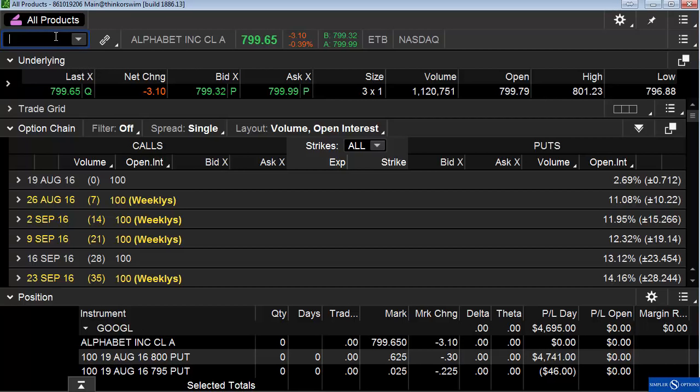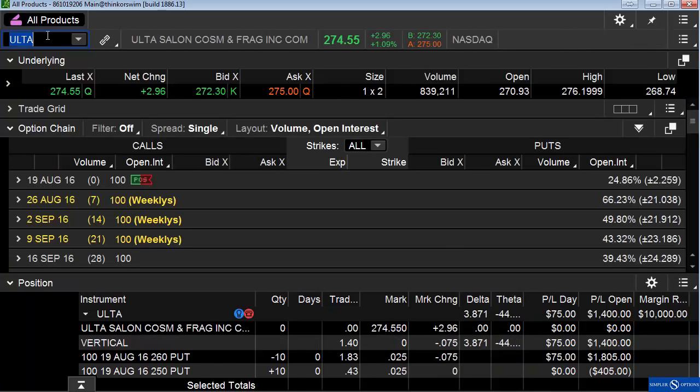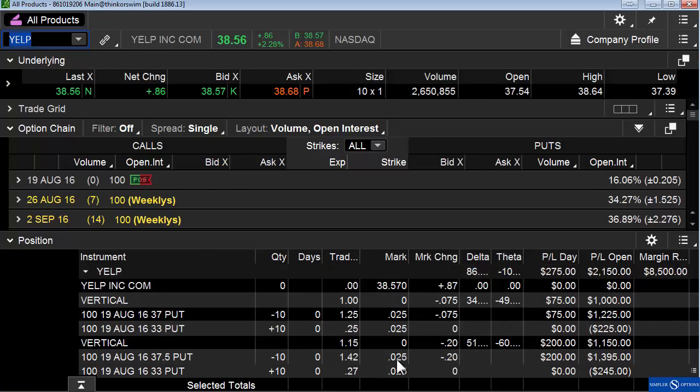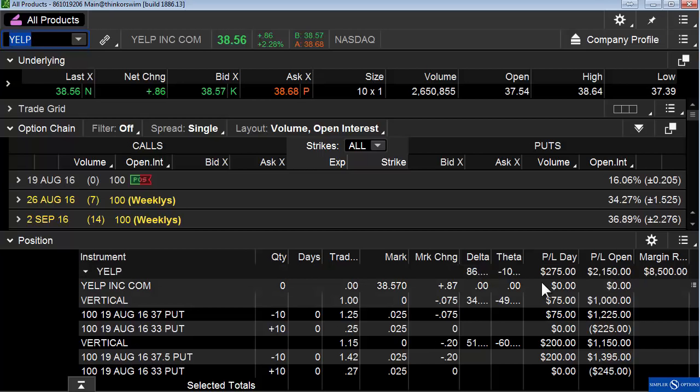Tesla — we had the Tesla pin. It was monthly expiration, so it's all about pins and stuff like that. The Tesla pin at $225 ground our way up to $225 as if by magic. And then Ulta — this was a great one. It continued to move higher and our put credit spread expired worthless. And Yelp was another one where we held on to it and the put credit spreads expired worthless. Other people who bought those options lose the money, but it goes into our accounts when we sold it. That's the whole idea of premium erosion.